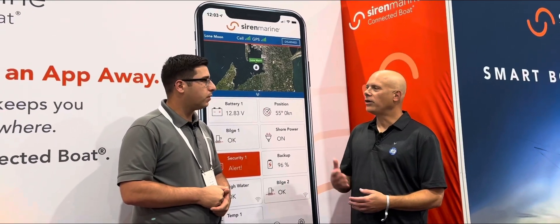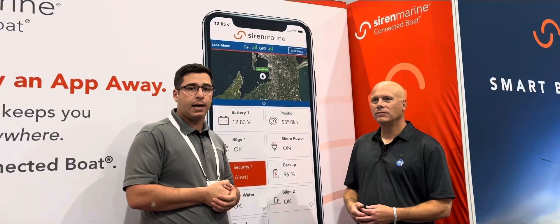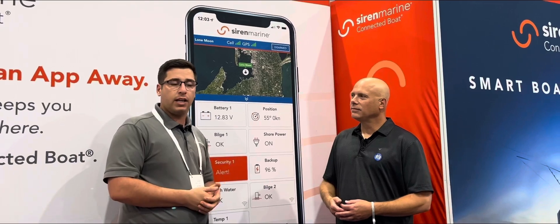Siren Marine has a network of dealers and resellers that can handle both purchase and installation. They have a dealer locator on their website at SirenMarine.com. The product is also available at West Marine, Bass Pro Shops, and Cabela's, and it makes a great DIY installation project.